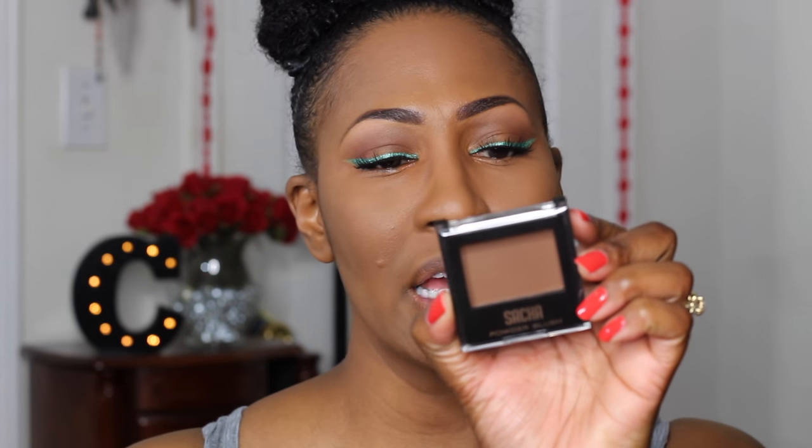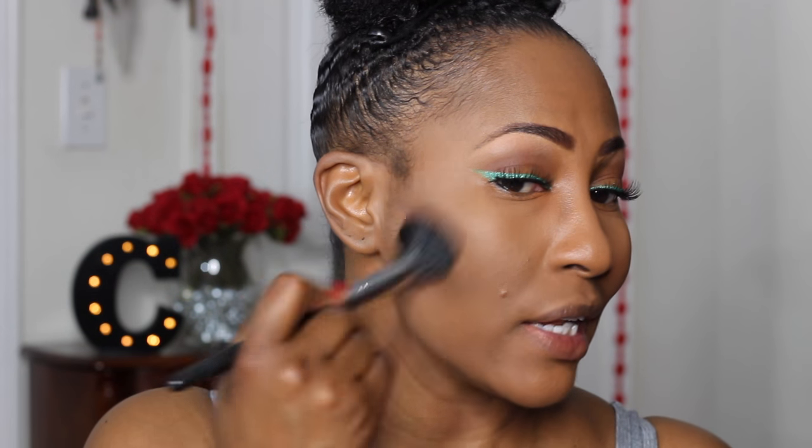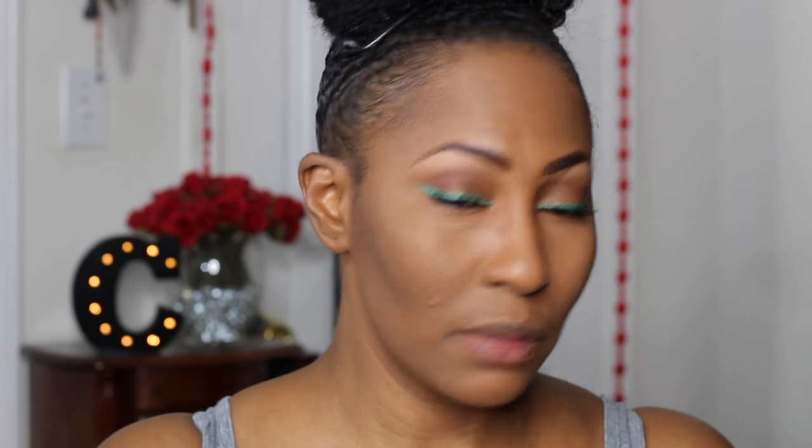That's pretty flawless. Now we're going into the Sasha powder blush in the shade Matte Brown for contour. This may be a little dark — actually maybe not. I don't need a lot to contour because my cheekbones already appear naturally, so I'm just using a little bit on the brush. Let's go to my favorite contouring side — that's all I need. This is pretty good.